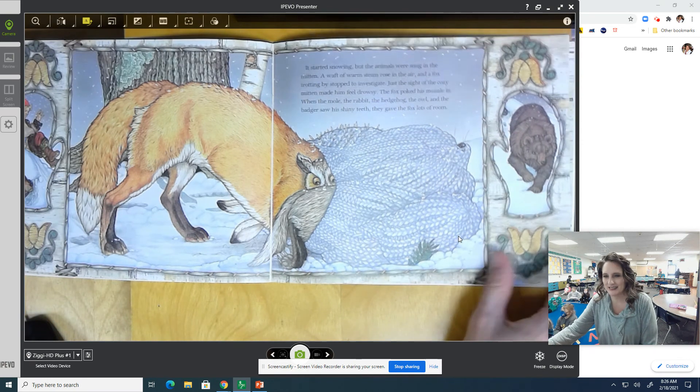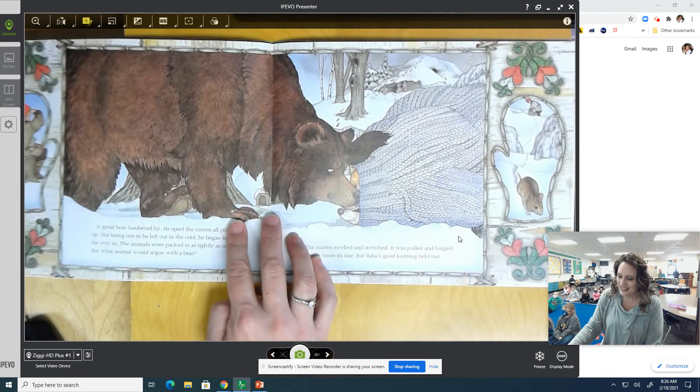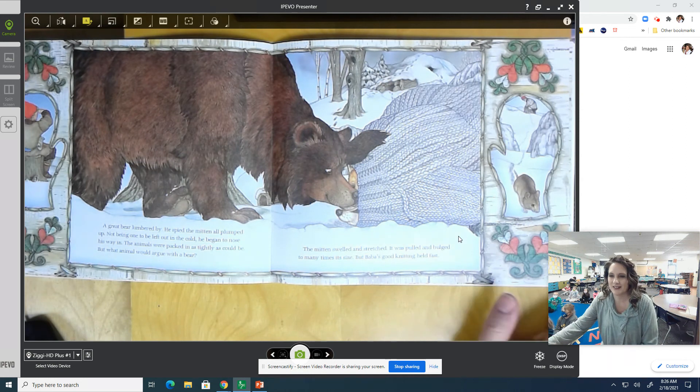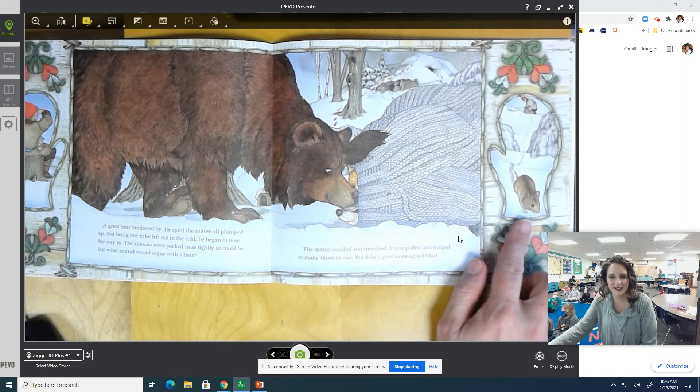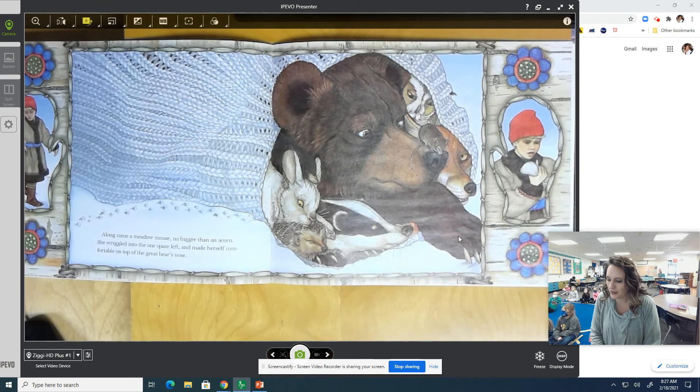A bear! Do you think there's room in there? A great bear lumbered by. He spied the mitten all plumped up. Not being one to be left out in the cold, the bear began to nose his way in. The animals were packed in as tightly as could be, but what animal would argue with a bear? The mitten swelled and stretched — it was pulled and bulged too many times its size, but Baba's good knitting held fast. Along came a meadow mouse, no bigger than an acorn. She wriggled into the one space left and made herself comfortable on top of the great bear's nose.